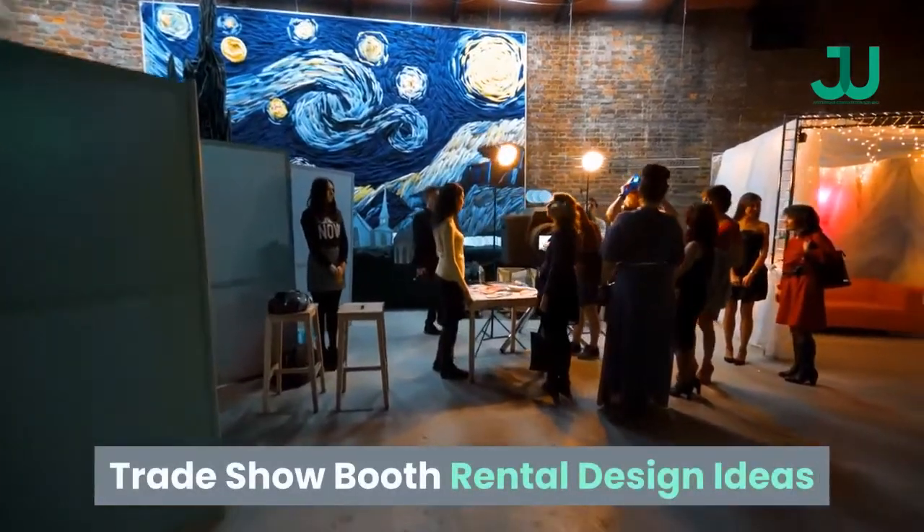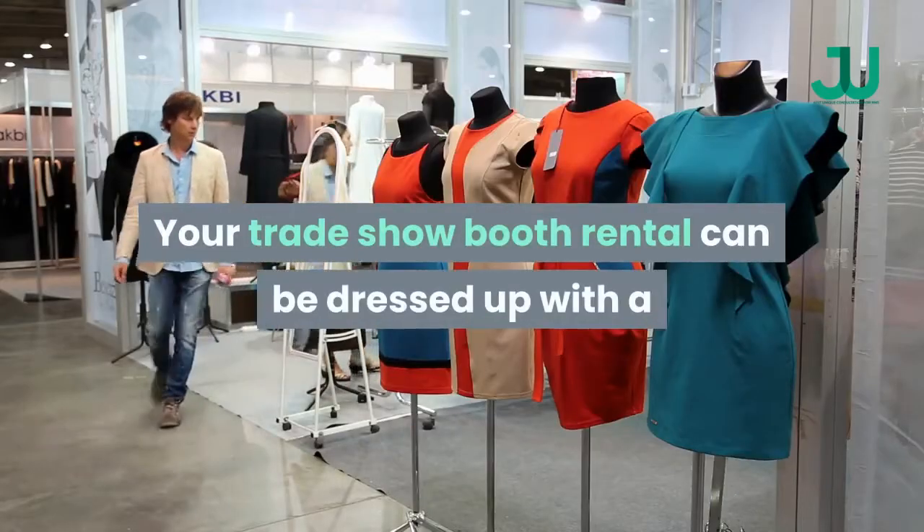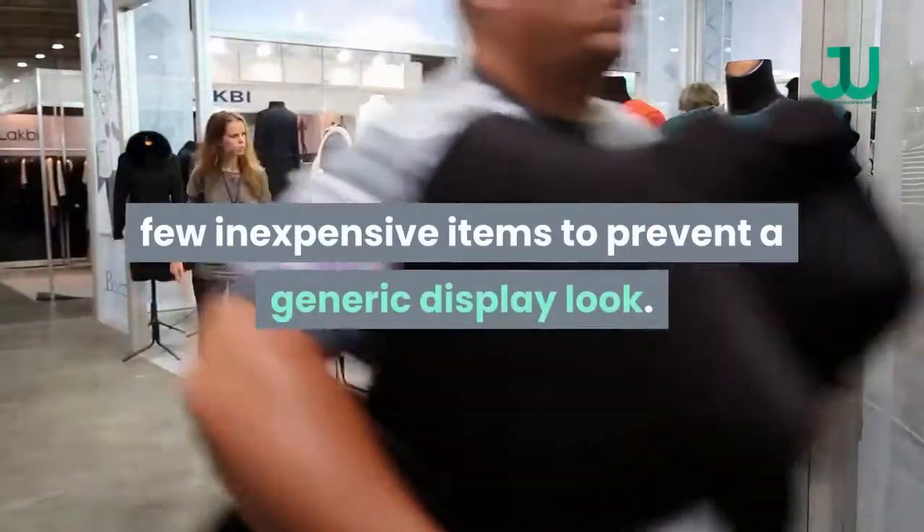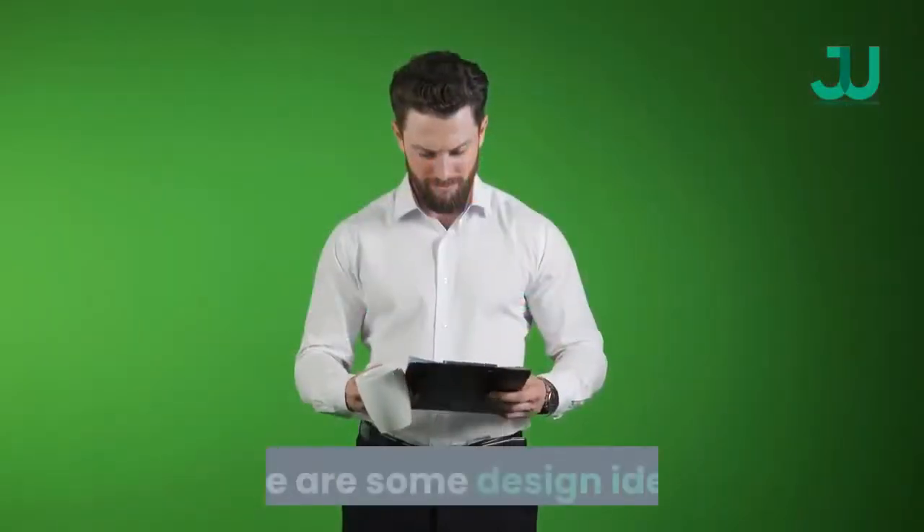Trade Show Booth Rental Design Ideas. Your Trade Show Booth Rental can be dressed up with a few inexpensive items to prevent a generic display look. Here are some design ideas.